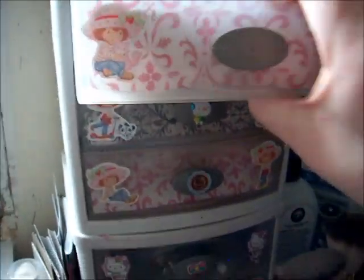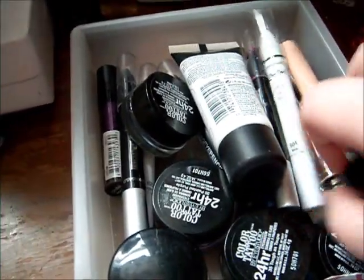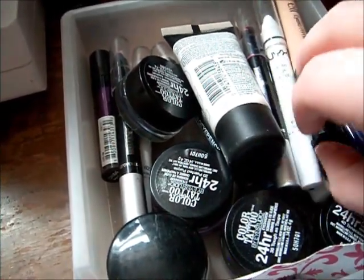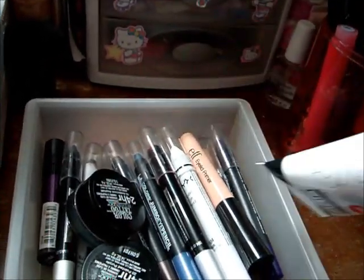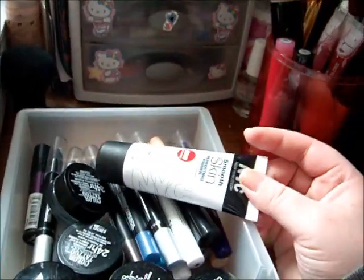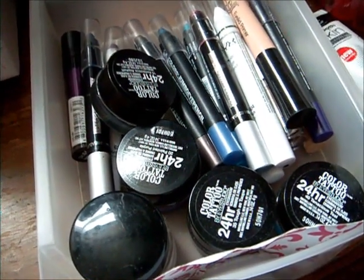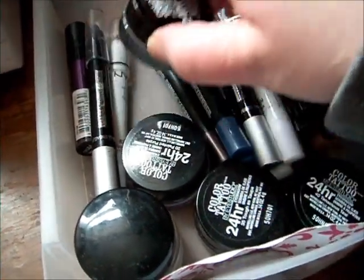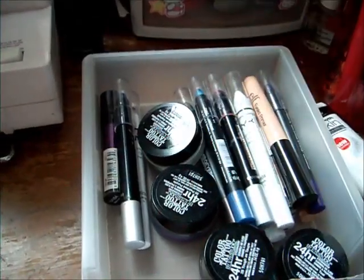I'll take it out drawer by drawer. These are just bases and primers. I have my Elf Isla Primer, my Milk Jumbo Eye Pencil, the NYC Smooth Skin Perfecting Primer which I really don't like because it just feels like a thin lotion and it also has shimmer in it. And then I have my 24-hour tattoos — I have a purple, taupe, teal, and asphalt one, or the gray one. And then some other pencils, and the L'Oreal Studio Secrets Magic Perfecting Base.